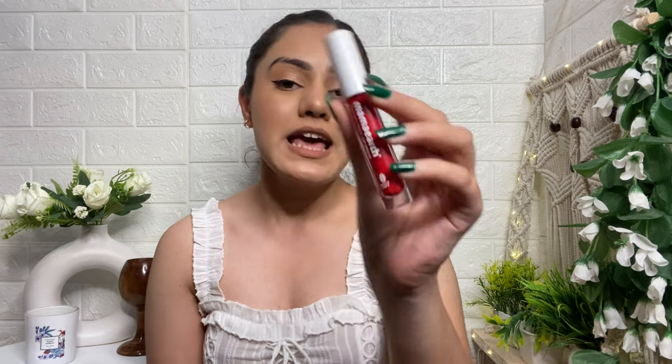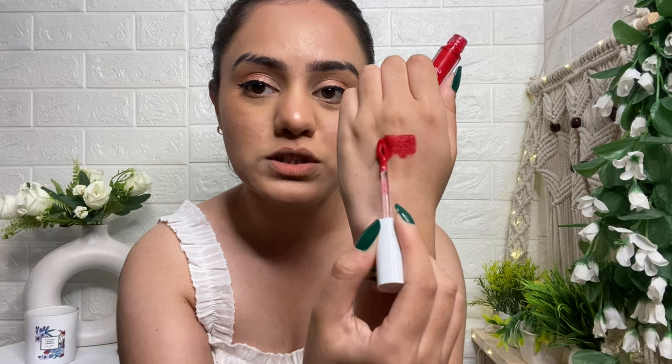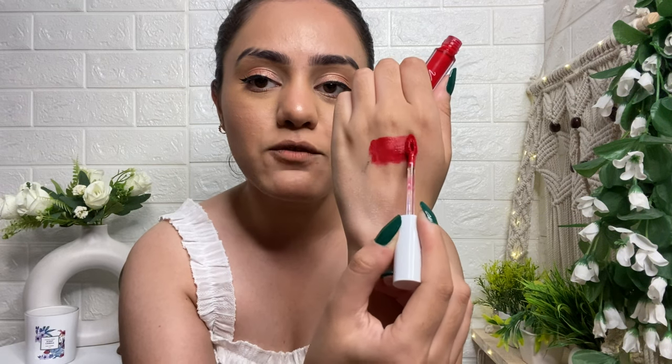The first lipstick is the Mama Earth Lip Serum in shade 07, 'Beat It Red.' Links will be in the description below. These are lip serums, not lipsticks. The swatch shows warm tones which mostly suit Indian skin tones very well. The formula is very comfortable — unlike liquid lipsticks, it doesn't dry out your lips at all. It feels very comfortable to wear.